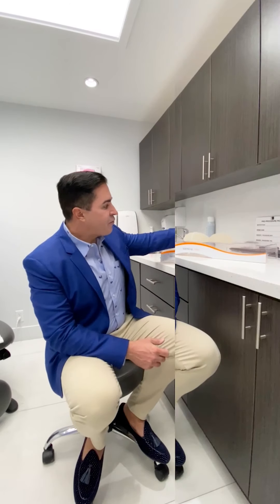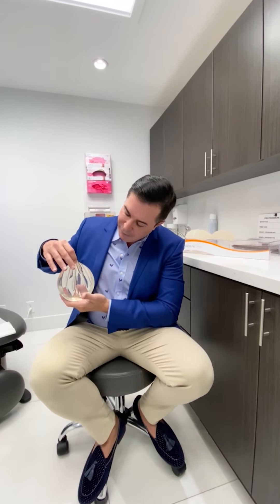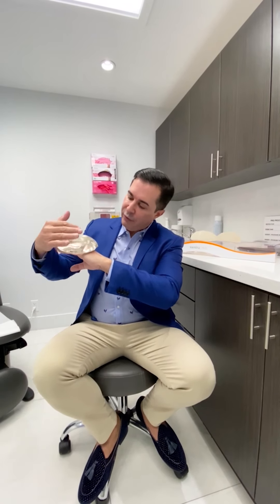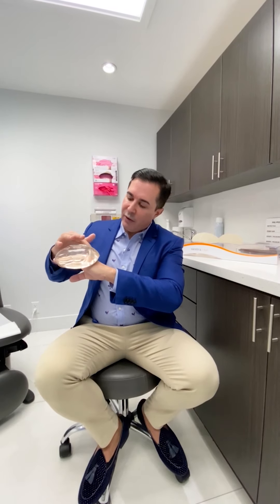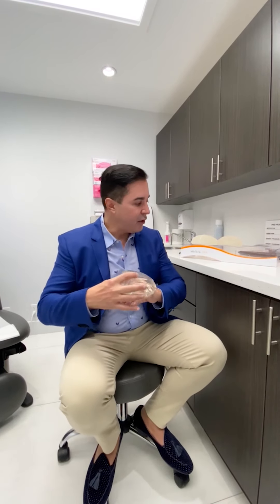Implants come in basically two shapes: round implants and what we call anatomic, which some people refer to as teardrop. A round implant, when you look at it from the back, has a round base. And of course, when it's sitting on your ribs, you can see where it contours to the ribs, and it gives you a lot of fullness all around the entire breast. And sometimes women want this, and sometimes women don't want this.